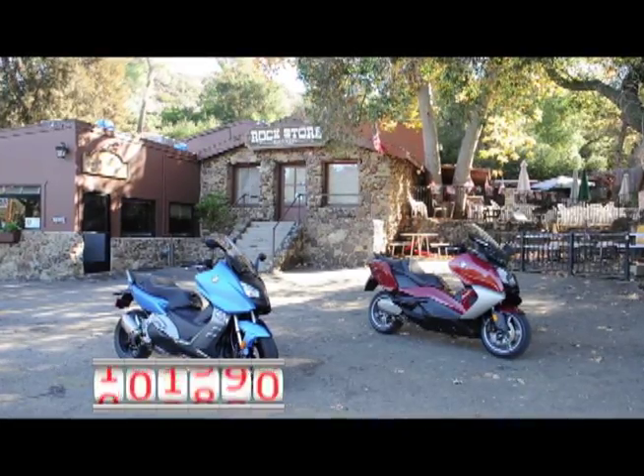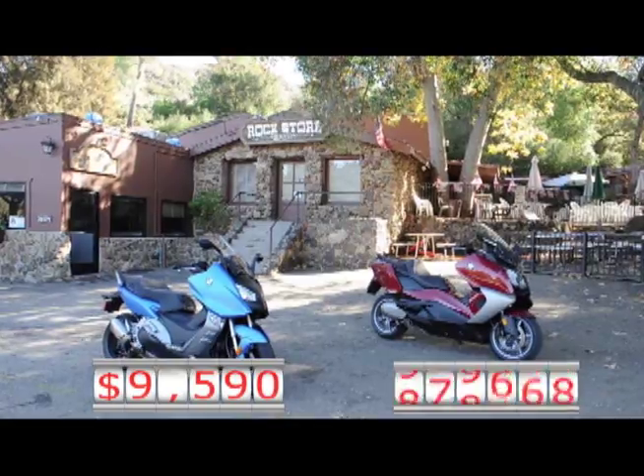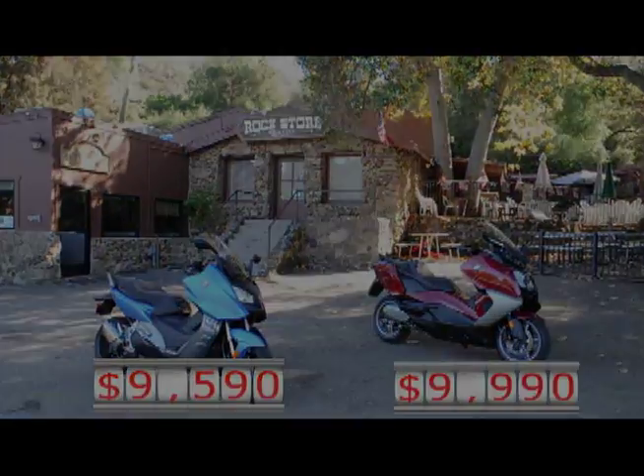The BMW C600 Sport has a base price of $95.90, and the C650 GT has a base price of $99.90, and both are available now.